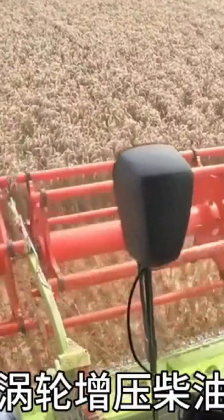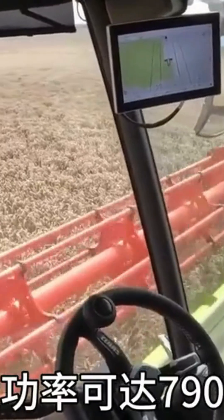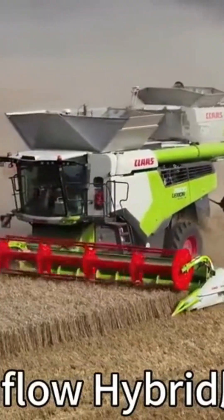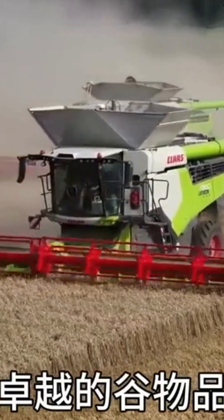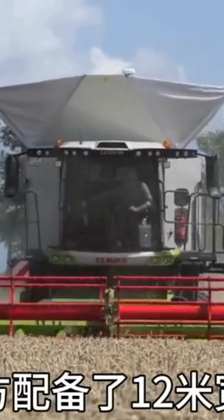The Lexion 890 is a powerful harvester equipped with a 15.6-liter turbocharged diesel engine from MAN company, with a maximum power of 790 horsepower. It has strong power and features the APS Synflow hybrid system, perfectly combining excellent grain quality with high yield.